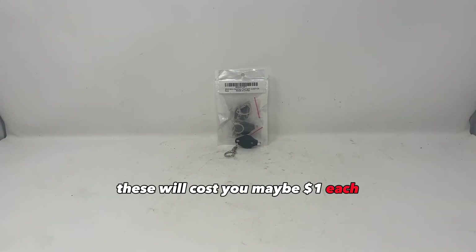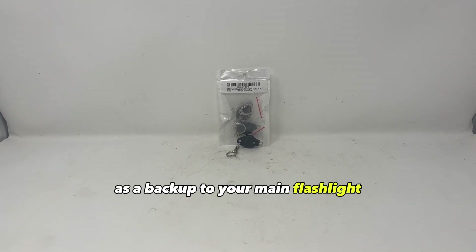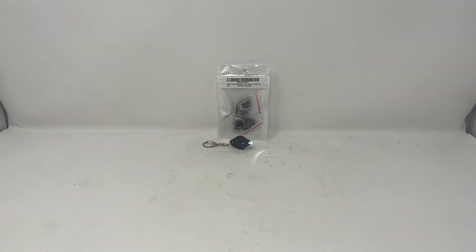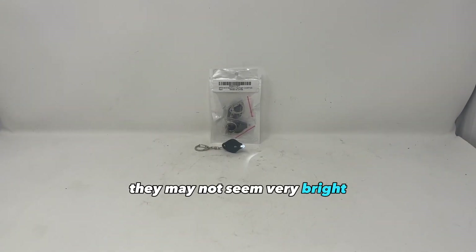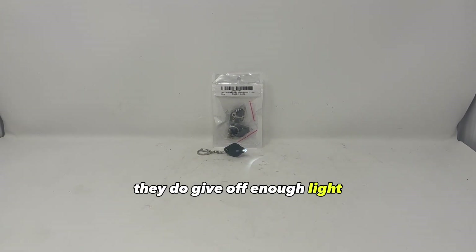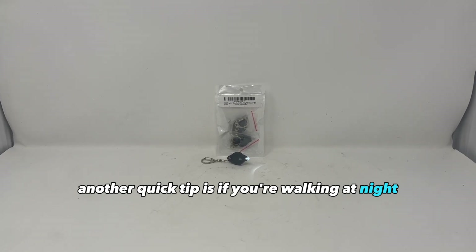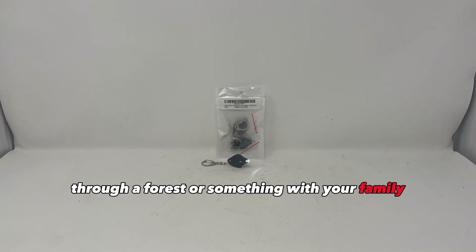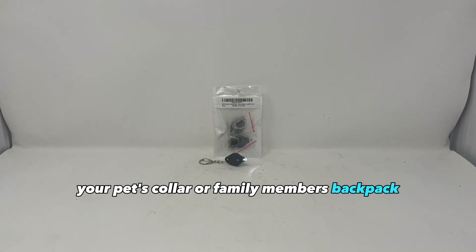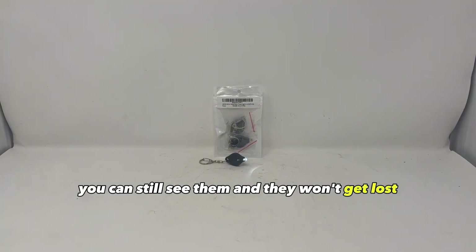Mini button lights. These will cost you maybe a dollar each but they're really good as a backup to your main flashlight. You can keep one on your keys, in your pocket, and in your survival kits. They may not seem very bright but at night if you're looking through your backpack or something up close, they do give off enough light. Another quick tip: if you're walking at night through a forest with your family, you can turn the light on and tie it to your pet's collar or a family member's backpack, so if they go too far away you can still see them and they won't get lost.